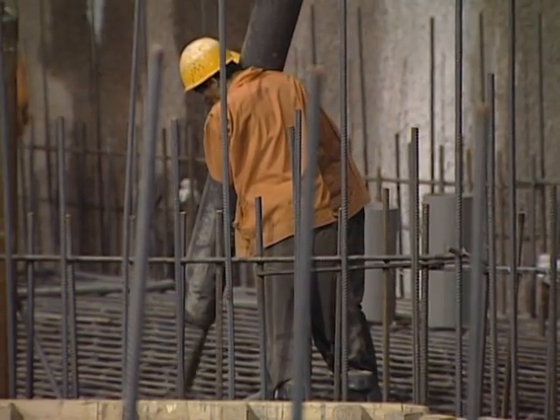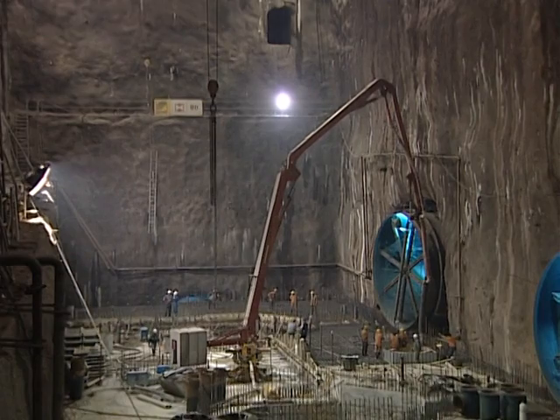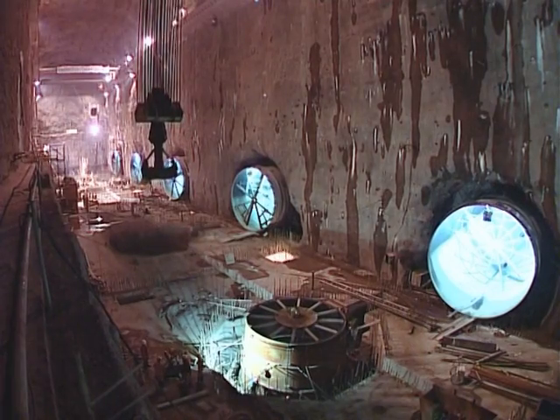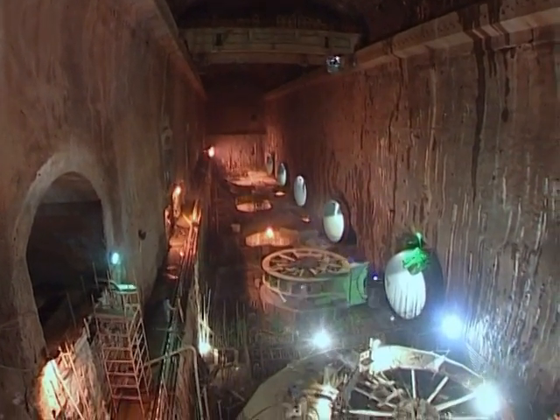Once completed, two-thirds of the powerhouse's height is occupied by the generating sets — turbines and their reinforced concrete draft tubes. The six Francis turbines will have a total power capacity of 1,800 MW.